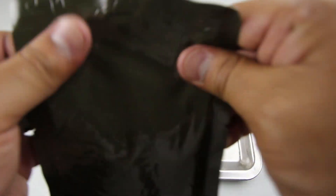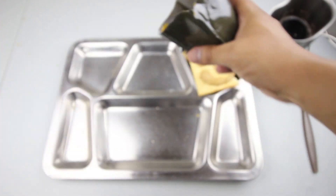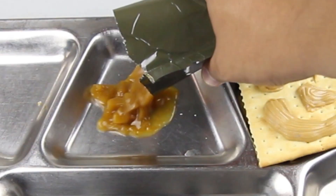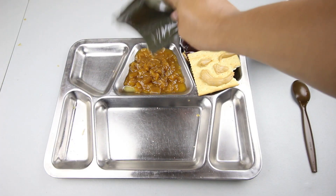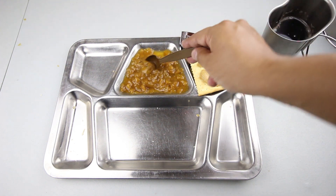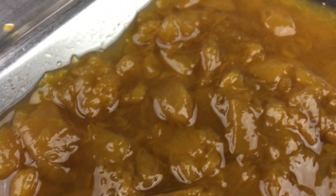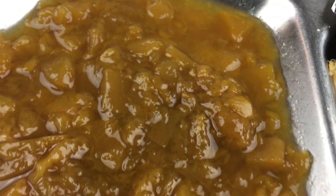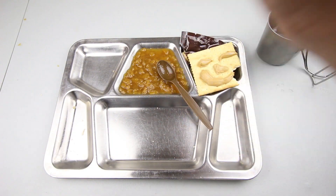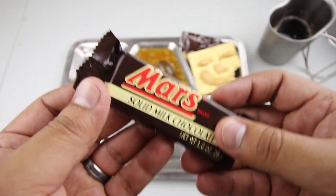It looks like we have some blood — let's get this thing opened up. These peaches look like they're in really bad shape; let's get them onto the tray. We'll try the extremely old peaches, just a little bit so we don't get too sick. The taste is just a bit off — you can definitely tell they're peaches, they taste like peaches, but just a little bit weird.